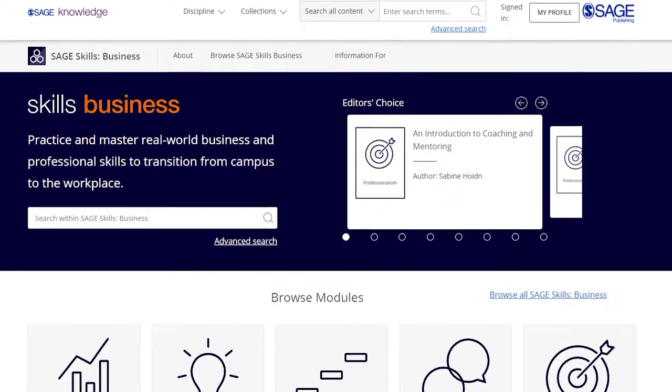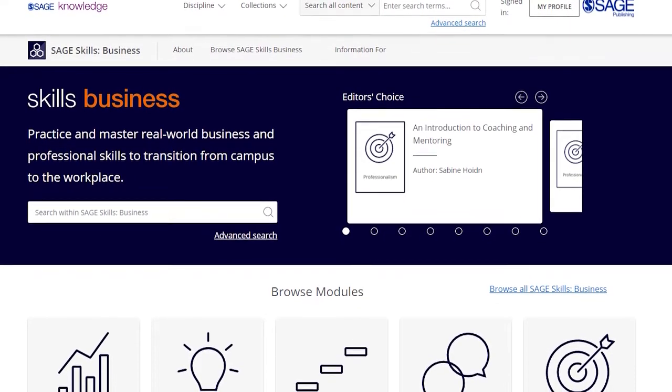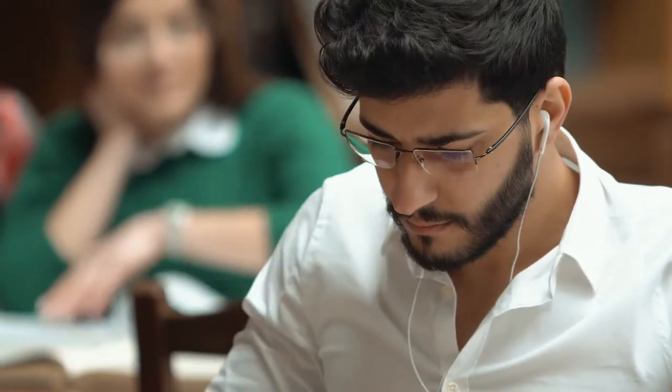Introducing SAGE Skills Business, a brand new interactive digital resource that empowers students to develop the real-world skills needed to successfully transition from campus to the modern workplace.